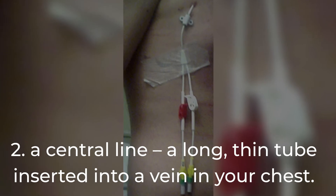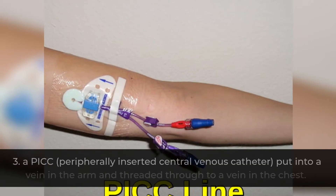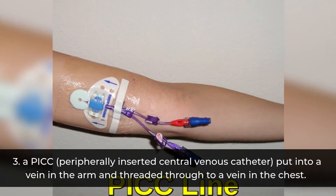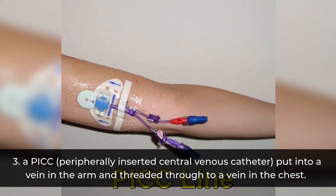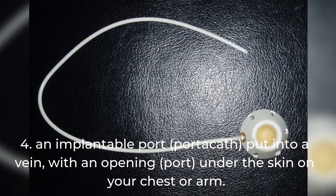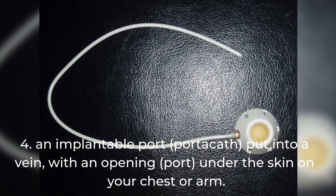It can also be given through a central line, a long thin tube inserted into a vein in your chest; a PICC — peripherally inserted central venous catheter — put into a vein in the arm and threaded through to a vein in the chest; or an implantable port (portacath), put into a vein with an opening port under the skin on your chest or arm.